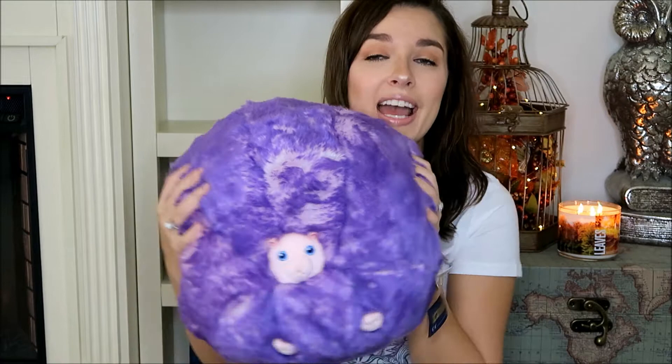All the prices for these items I will leave down below for you guys. The next item that I have is this pygmy puff which I just adore so much — he's so big and so squishy. I have the smaller one; I got that one the first time I went, but I needed the big one this time. It's just so adorable and so soft, and purple is my favorite color, so I picked that up.